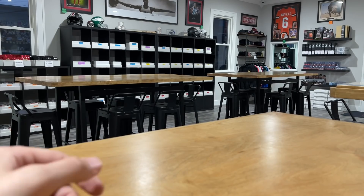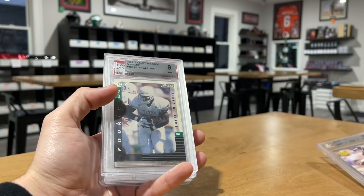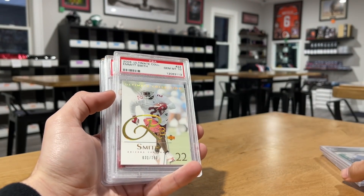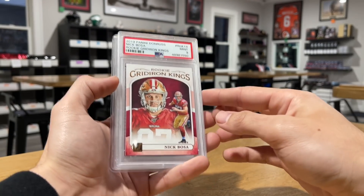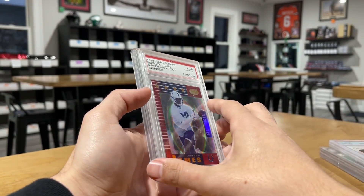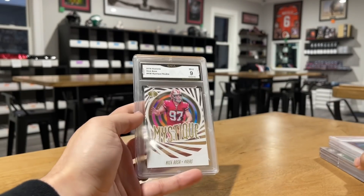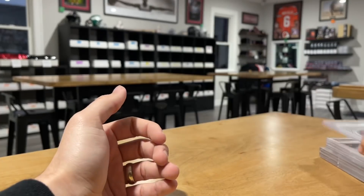Some random stuff — Brett Favre 91 Ultra, 99 Collector's Edge Ricky Williams, 2003 Ultimate Collection Emmitt Smith PSA 10, Nick Bosa Gridiron Kings rookie PSA 9, Edgerrin James rare red not numbered PSA 9, and a GMA 9 Mystique Nick Bosa.